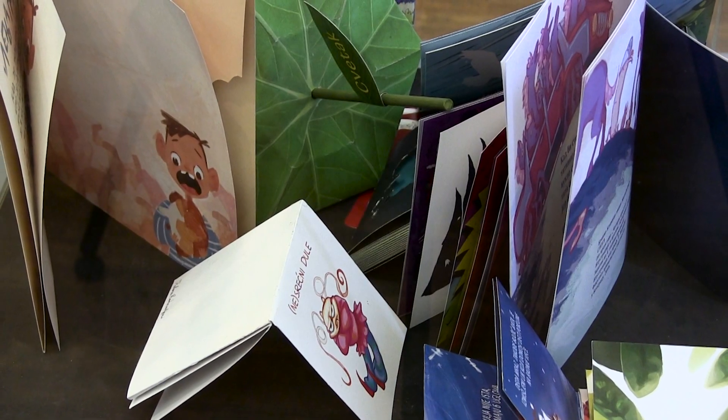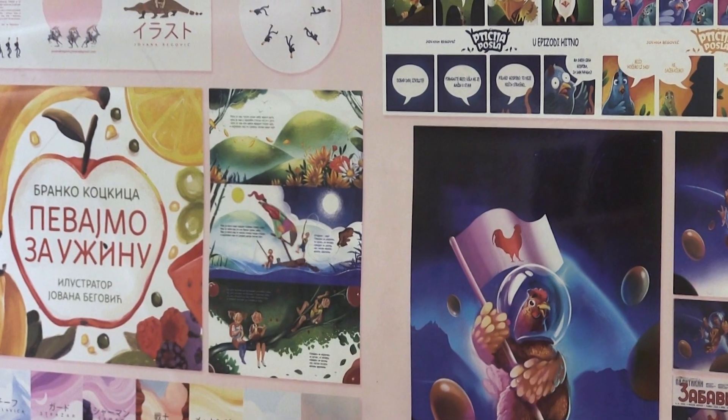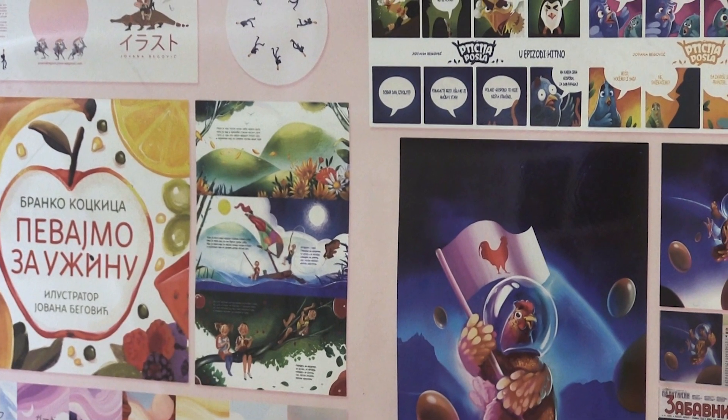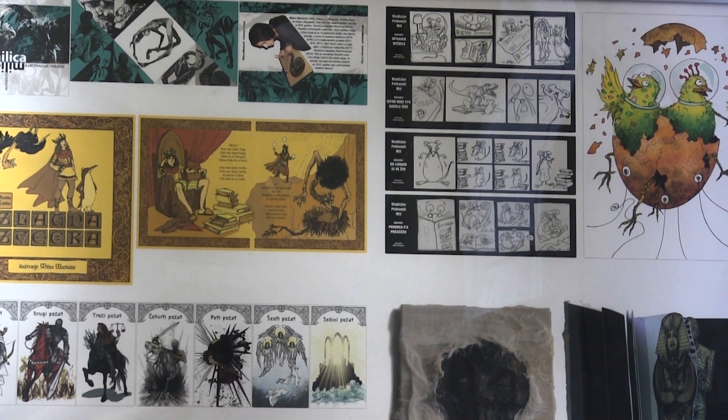U pitanju su grafika sa svim svojim modulima grafike i knjige, ilustracija, animacija, fotografija. Više stotina radova su izloženi — to su samo najuspešniji radovi, radovi kojima je fakultet u svakom slučaju ponosan.